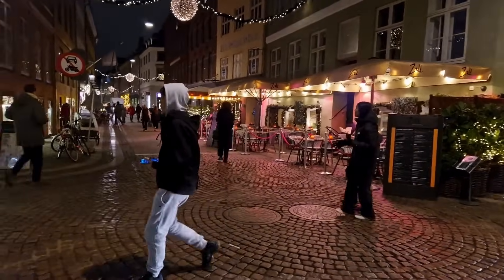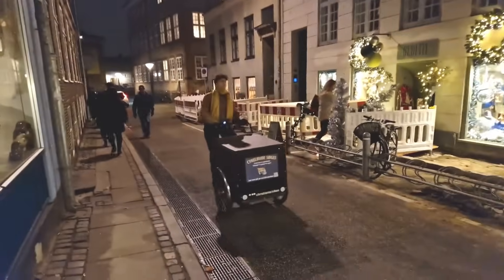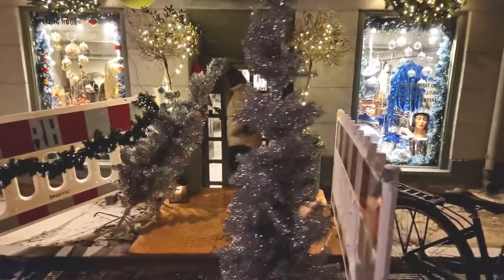We're along this way — this is kind of the back of Stwall, which is another walking street. Ooh, this is such a fun shop, Judith!